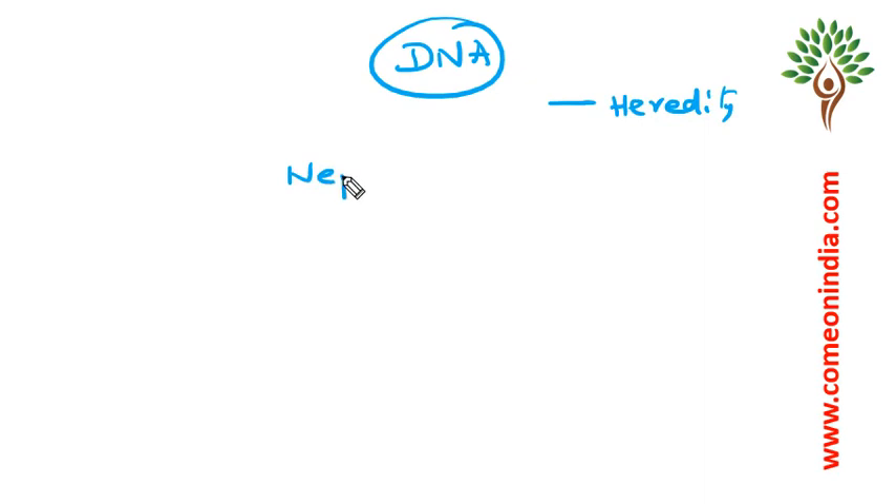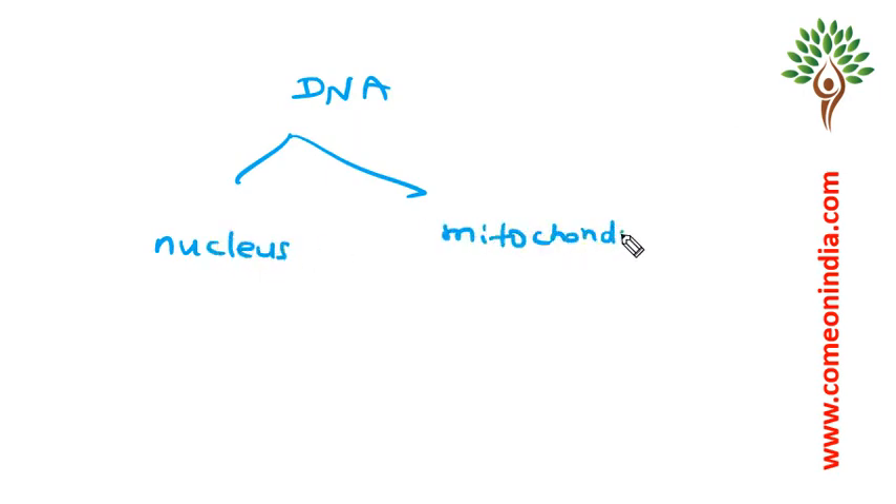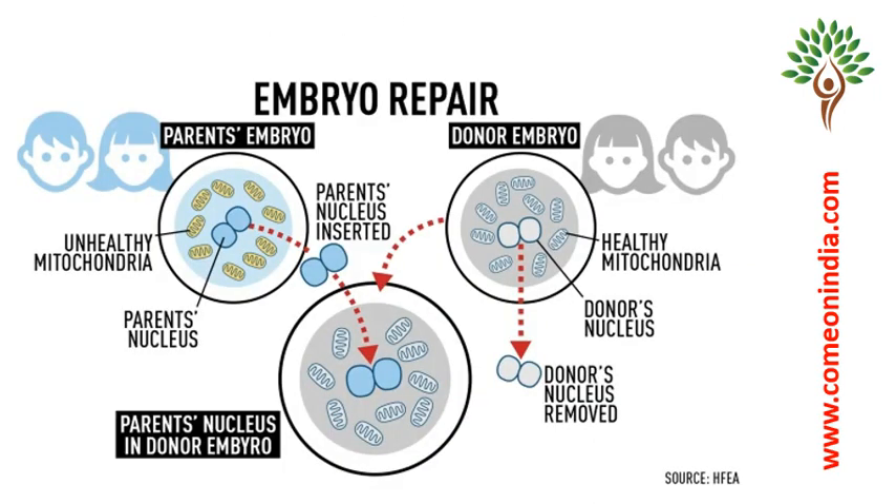DNA is the basic and structural unit of heredity. Nephron is the structural and functional unit of the kidney. Neuron is the structural and functional unit of the nervous system. DNA is present in the nucleus and mitochondria. Mitochondria is the powerhouse of the cell — it provides all the necessary energy to the cell. When fertilization occurs, DNA comes from the nucleus and mitochondria, but only the female mitochondria contributes DNA; sperm does not have mitochondrial DNA.